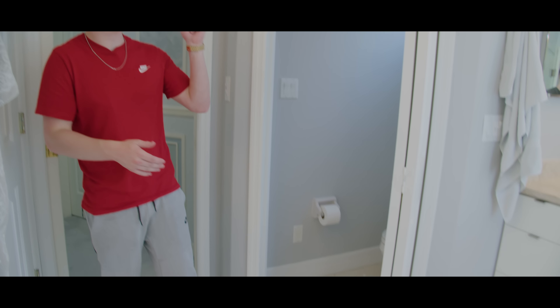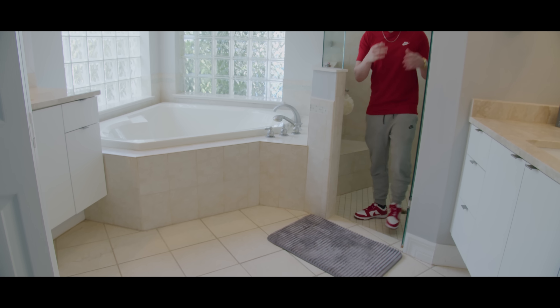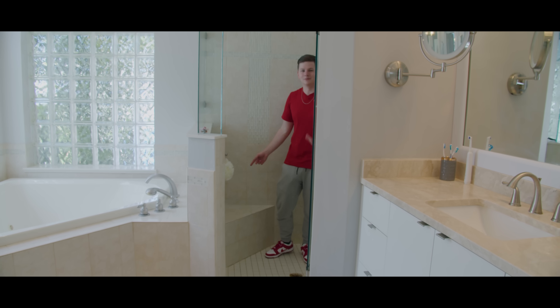Now to end off the video we have the master suite. Starting with the master bathroom — same exact setup as last year. We have the toilet, the TV up there, and the his-and-her sinks. I don't really use the jacuzzi that much, but I absolutely love the walk-in shower. There's also a seating area, though I don't ever sit down in the shower.